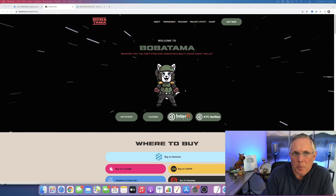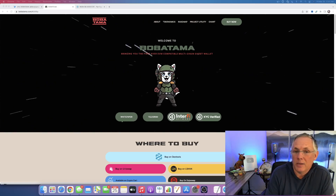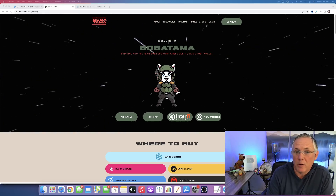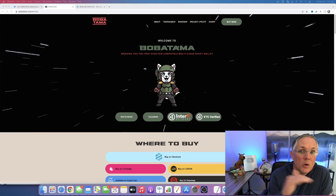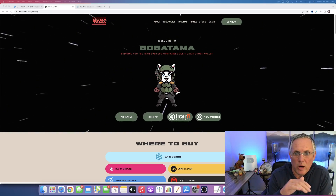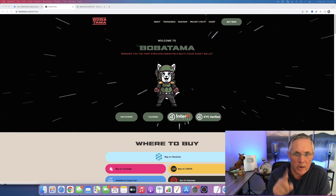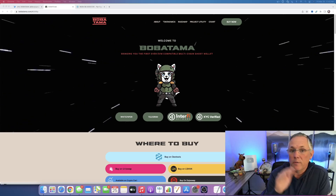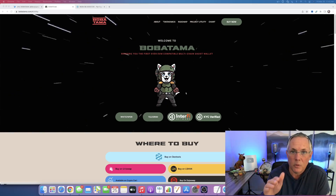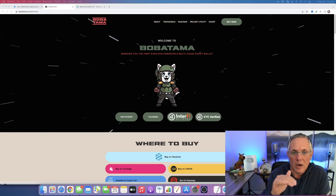Bobatama is a project that has been around a little bit and that I continuously see in a lot of discussion boards with people talking about. They're doing something that is, as far as I know, completely unique — they have a utility built into their Boba Mask wallet that's coming and it's extremely interesting. Full disclaimer: this is a sponsored video from Bobatama, but don't let that fool you. This is a great project and I love highlighting projects that are trying to get off the ground.